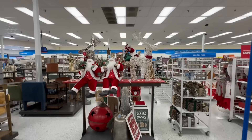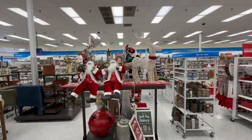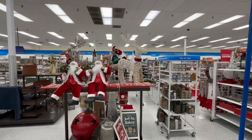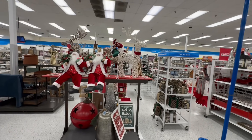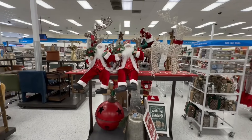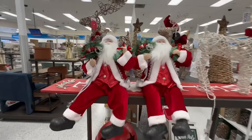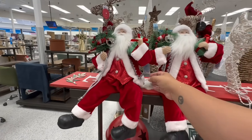Hello my gorgeous friends, I hope you're having a wonderful day. I am at Ross today and I'm really excited to see what else has come in for Christmas. They have tons of stuff in the store, so join me for this walkthrough. If you are new, welcome to my channel, please don't forget to hit the subscribe button. If you're returning, welcome back!